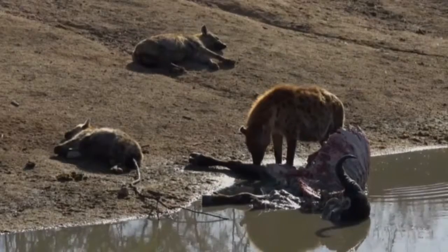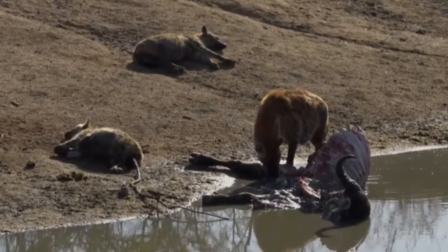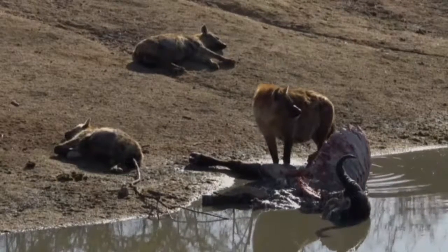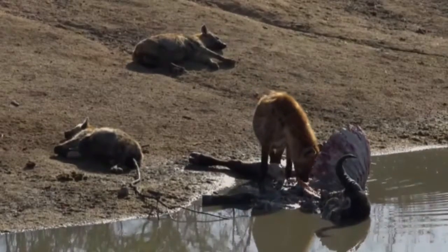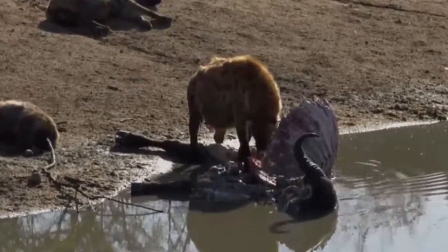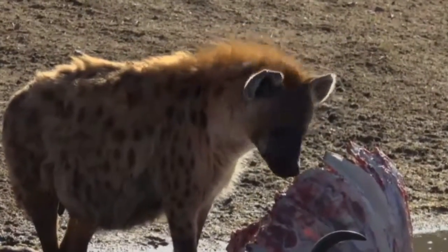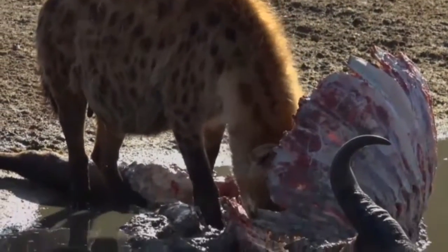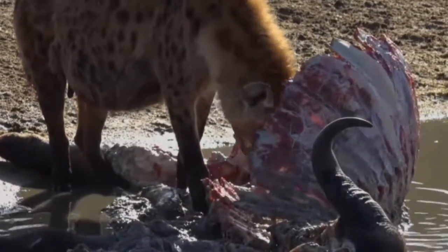You hear that crunching? That's the leather - a hyena is able to digest the leather of the skin. That means that hyena is massively fat already. She's just looking up there, and what's interesting is that there are no vultures in the sky above this carcass - I find that very strange.